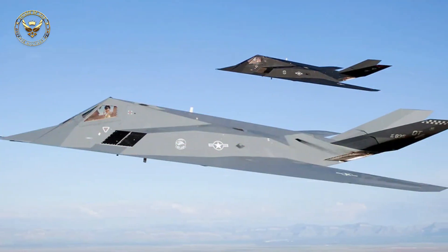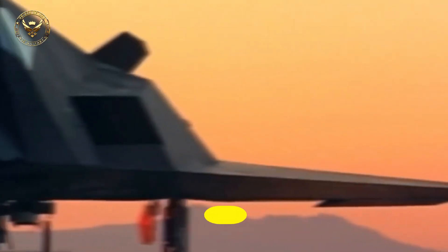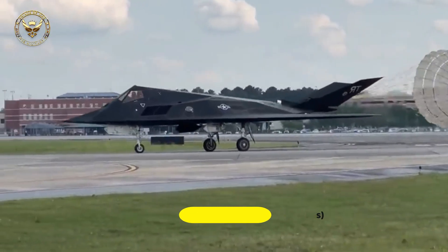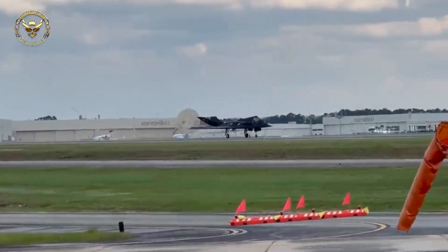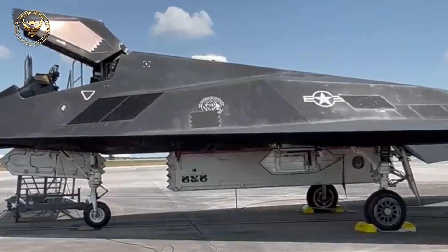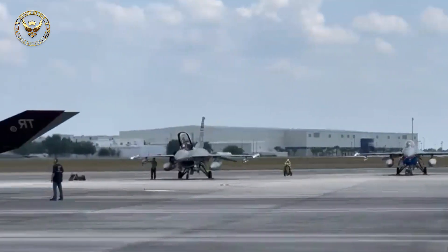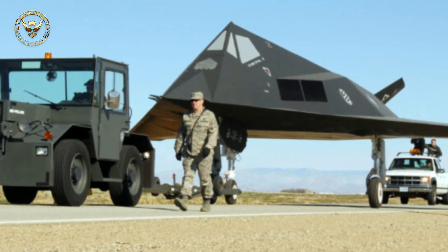The maiden flight of the demonstrators occurred on 1 December 1977. Although both aircraft crashed during the demonstration program, test data gathered proved positive. The success of Have Blue led the government to increase funding for stealth technology. Much of that increase was allocated towards the production of an operational stealth aircraft, the Lockheed F-117, under the program code name Senior Trend. The operational aircraft was officially designated F-117A.